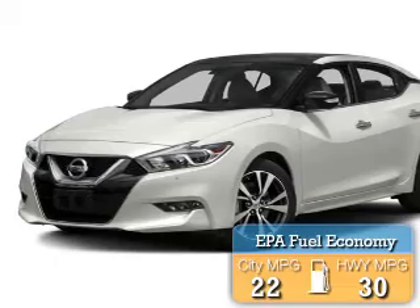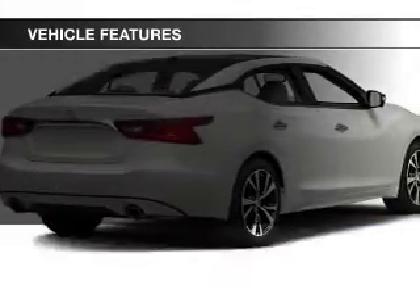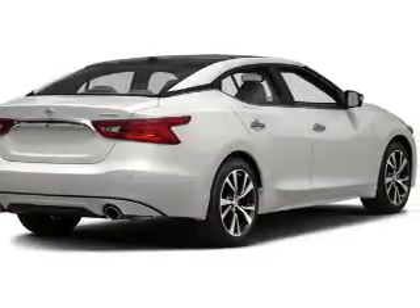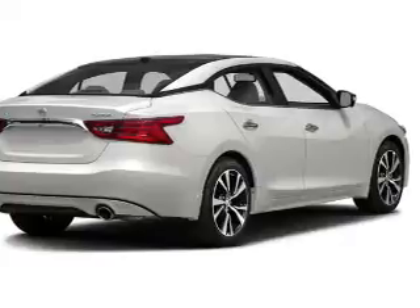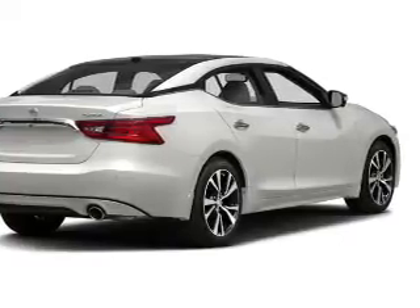Saves you money by requiring fewer trips to the gas station. The features include a power sunroof, heated steering wheel, leather seats, heated seats, blind spot sensors, a satellite radio, digital radio, steering wheel controls, memory seats, and alloy rims.